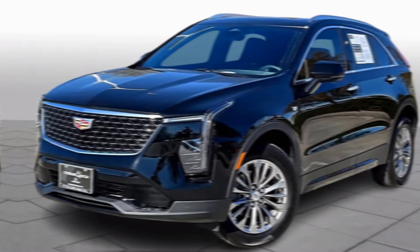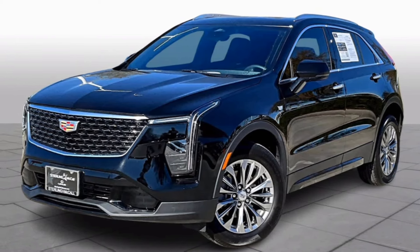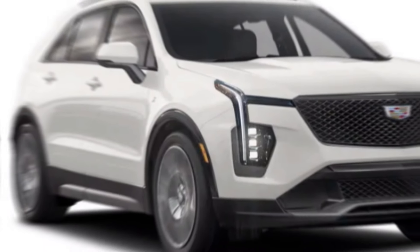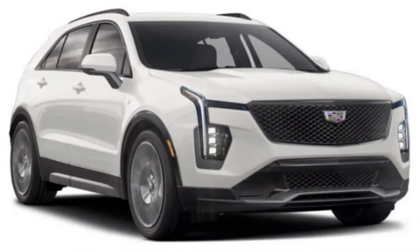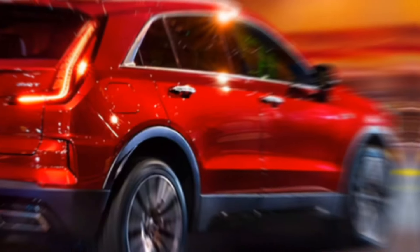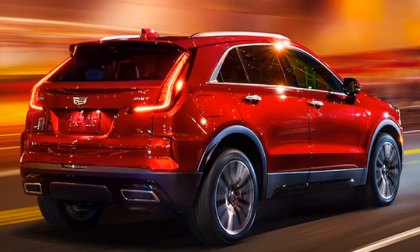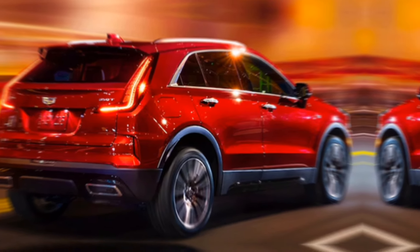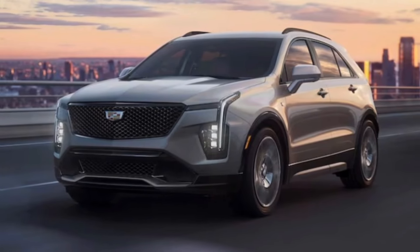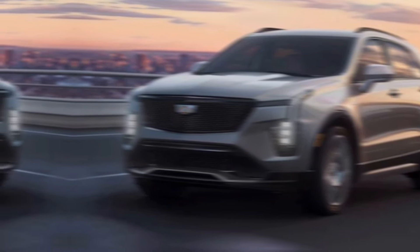The 2024 Cadillac XT4 is a strong contender in the compact luxury SUV segment. It offers a stylish design, a comfortable and tech-filled interior, refined performance, and a competitive price tag. While it might not be the most spacious option, its overall package makes it a compelling choice for urban dwellers and young professionals seeking a touch of luxury without sacrificing practicality. If you're looking for a sophisticated and refined compact SUV, the 2024 Cadillac XT4 is definitely worth considering.